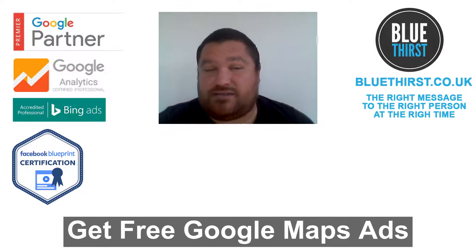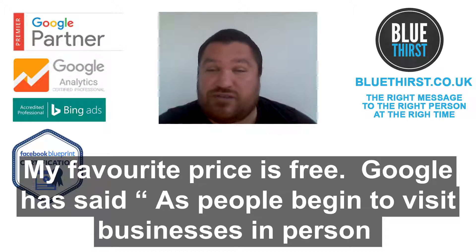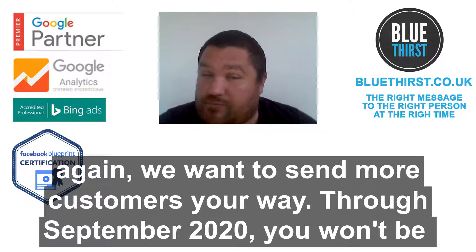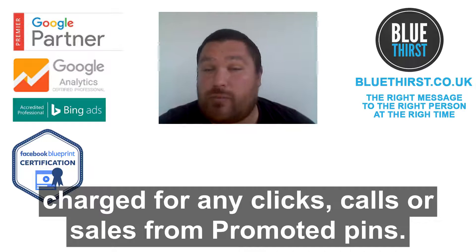Get free Google Maps ads — my favourite price is free. Google has said that as people begin to visit businesses in person again, they want to send more customers your way. So through September 2020, they won't be charging you for clicks, calls or sales from promoted pins.